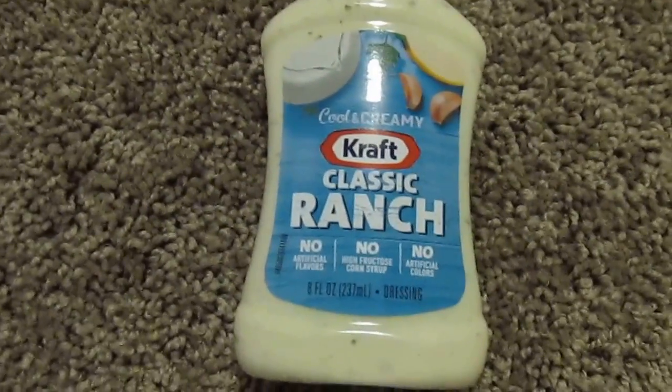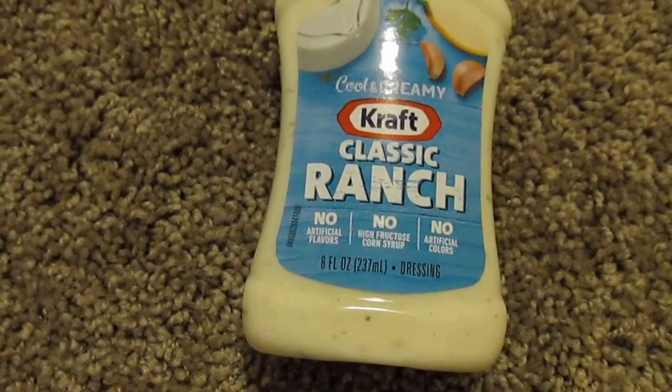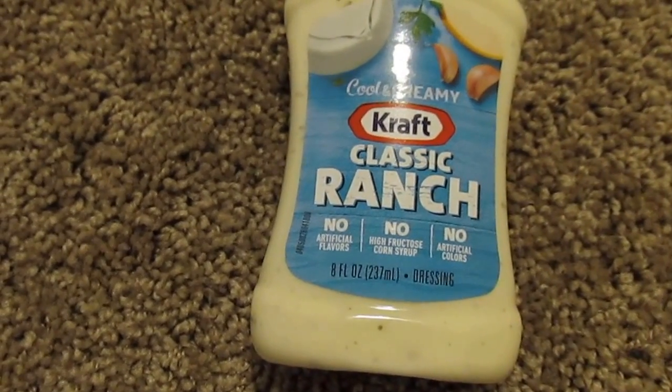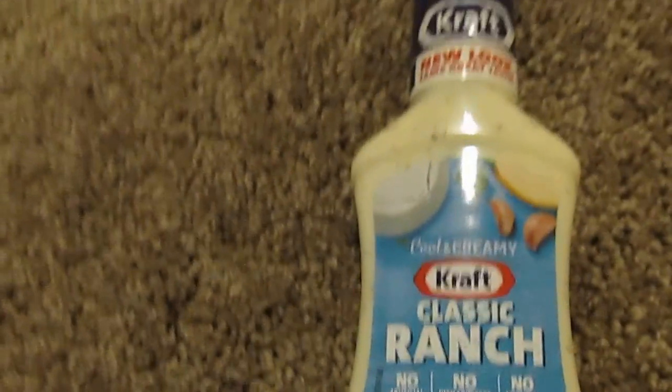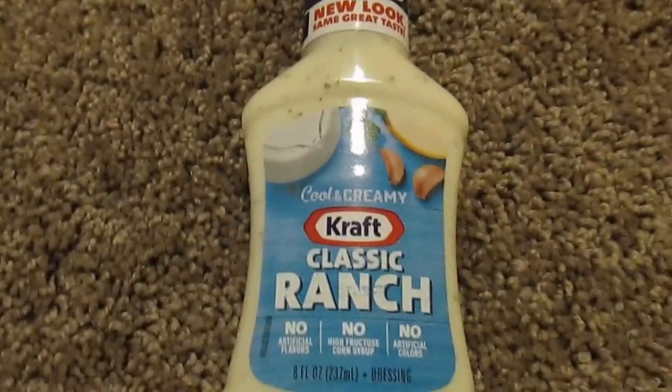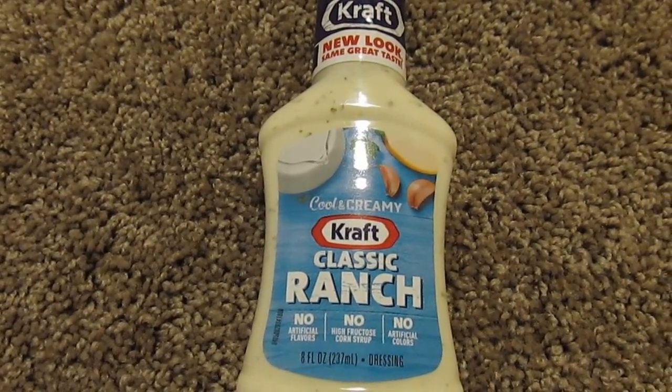The next item I got was a nice bottle of Kraft Cool and Creamy Classic Ranch. No artificial flavor, no high fructose corn syrup, no artificial color. It's eight fluid ounces. I got this because I was going to make some creamy cucumber — a family recipe.